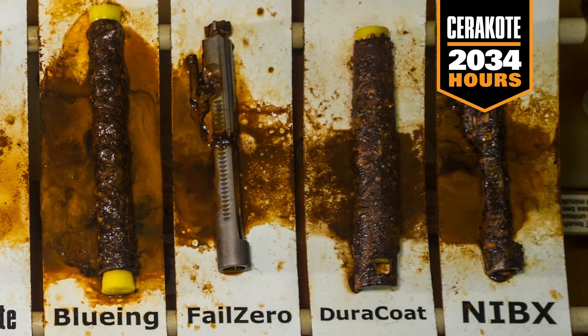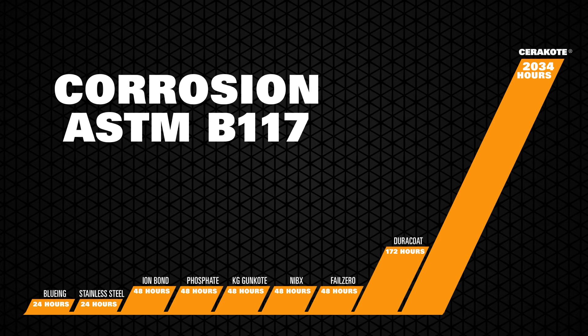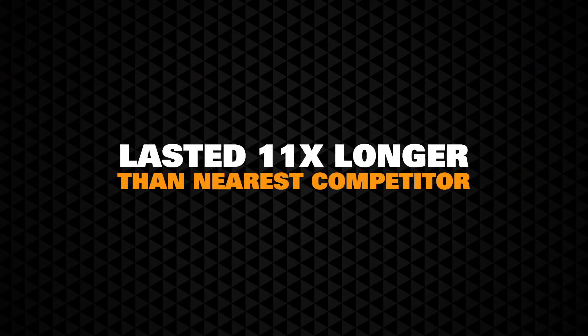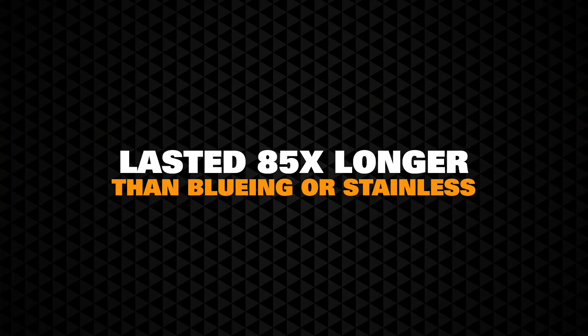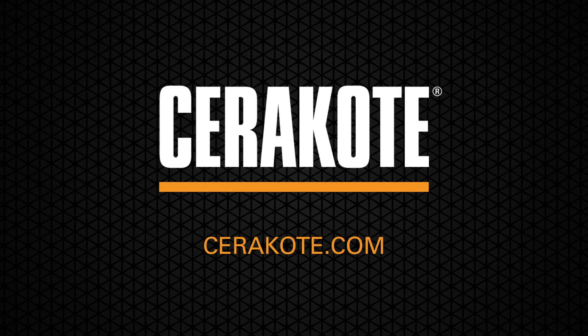Corrosion protection results are easily presented in a simple bar graph, displaying the protective finishes on one axis and time in hours on the other. Under ASTM testing standard B117-03, Cerakote finished strong by lasting over 11 times as long as the nearest competitive finish, and 85 times longer than standard bluing or stainless steel. See how Cerakote finishes strong at cerakote.com.